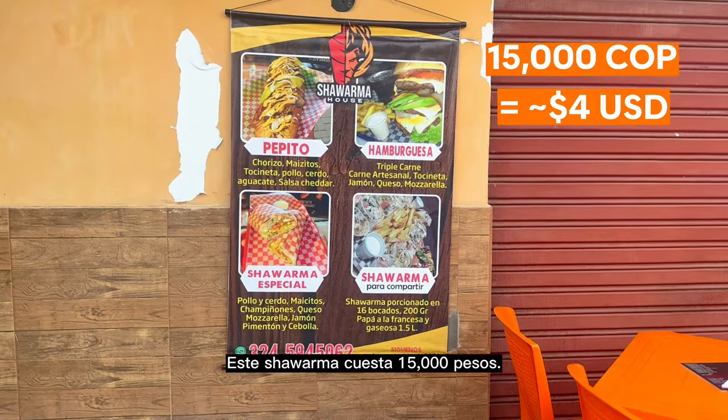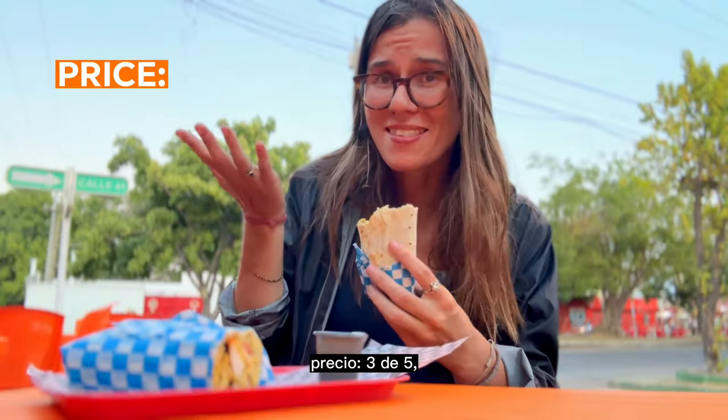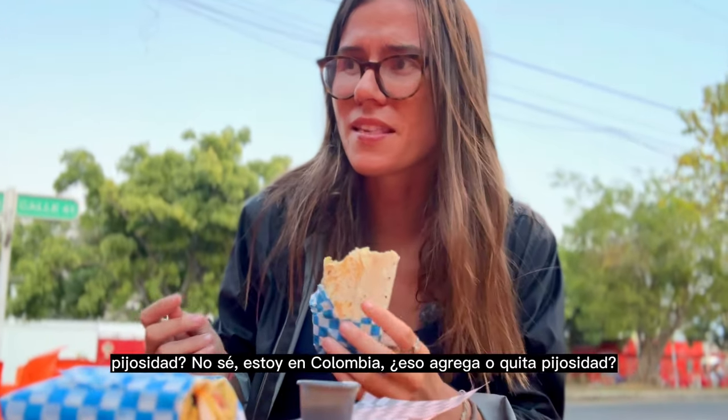This shwarma costs 15,000 pesos. Should I do this like the OG shwarma saga? Rice: 3 out of 5. Ace: 4 out of 5. Pizzas — I mean, Colombia. Does that add or take away pizzas? 4 out of 5.